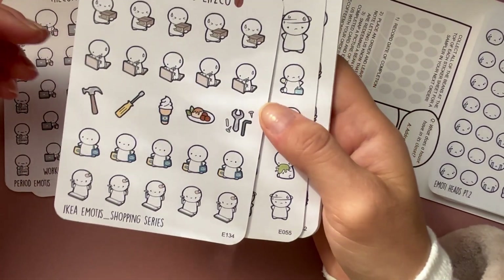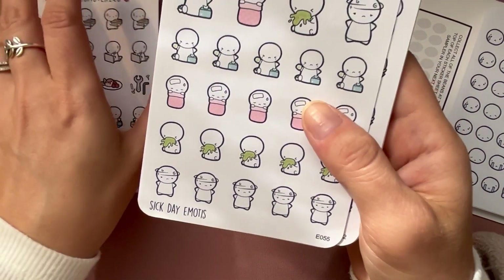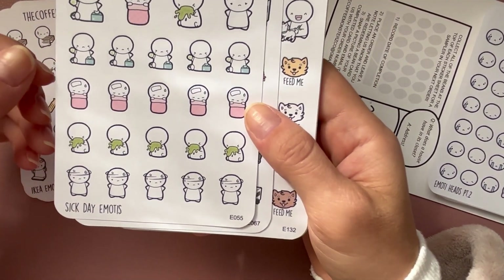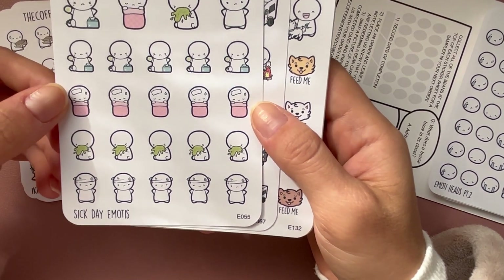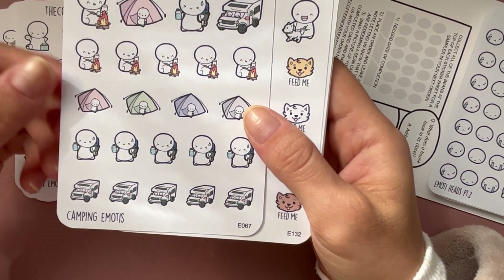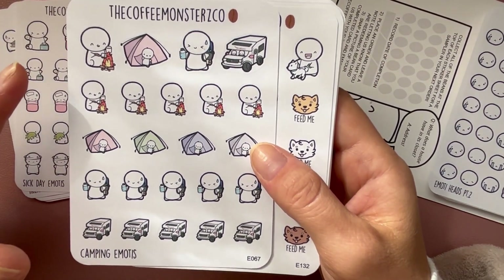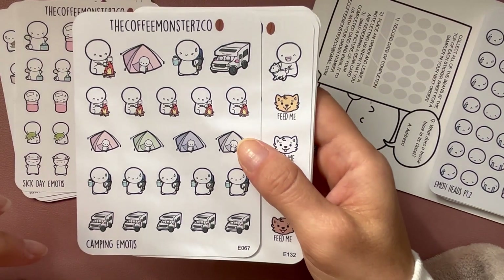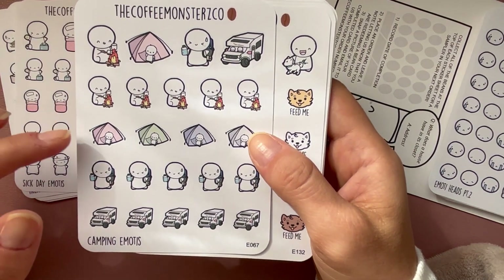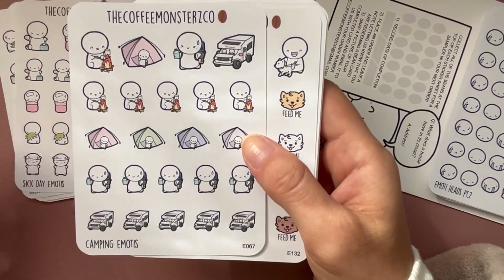I love IKEA — I'm obsessed. It's a good thing there's not one in my town and it's an hour and a half away, because I might even work there I love it so much. Sick day emojis for when I'm not feeling too hot. Camping stickers — I love camping, but when I talk to other people they often say it's too much roughing it.